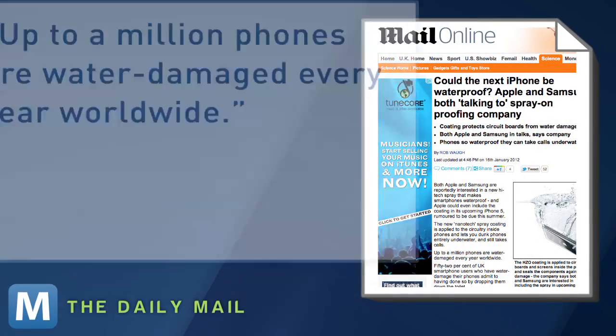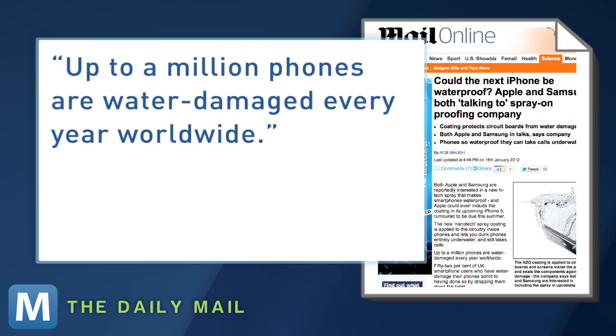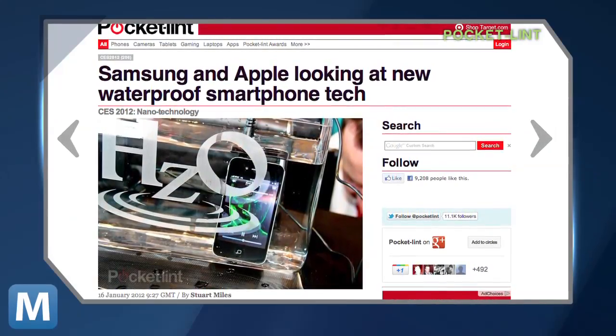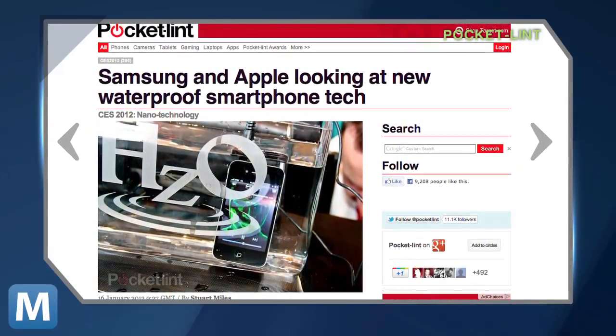What really sets this tech apart? Developers at Zag say the formula seals from the inside out. And it's about time, the Daily Mail notes — up to a million phones are water-damaged every year worldwide. According to Pocket Lint, there's no do-it-yourself kit for this new technology. Instead, it would have to be done during the manufacturing process.